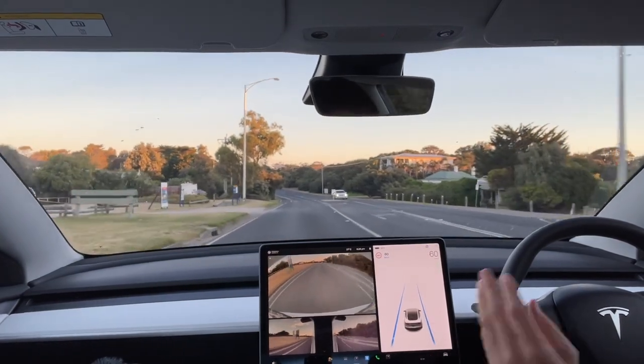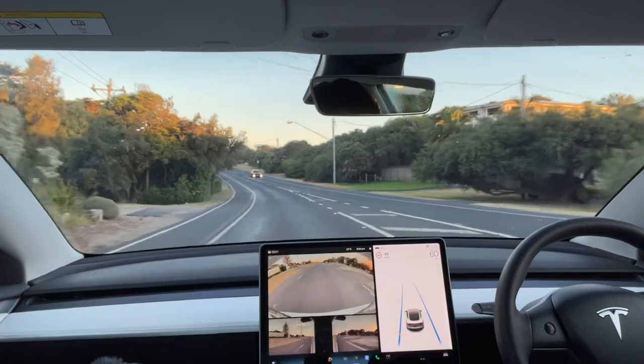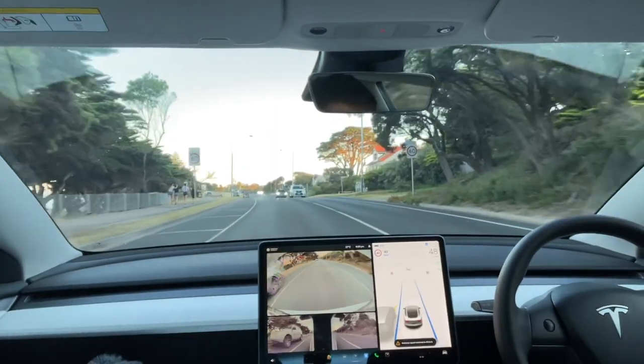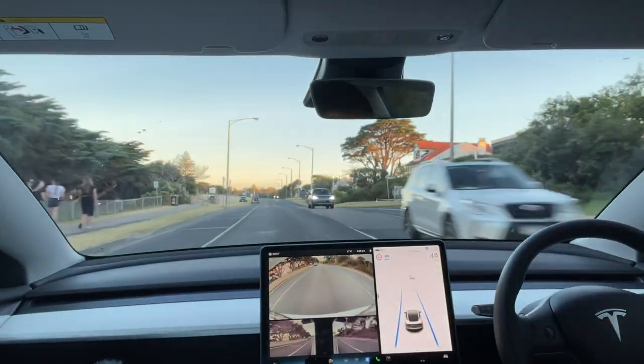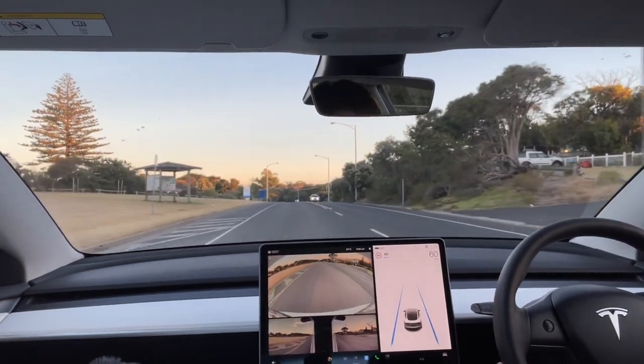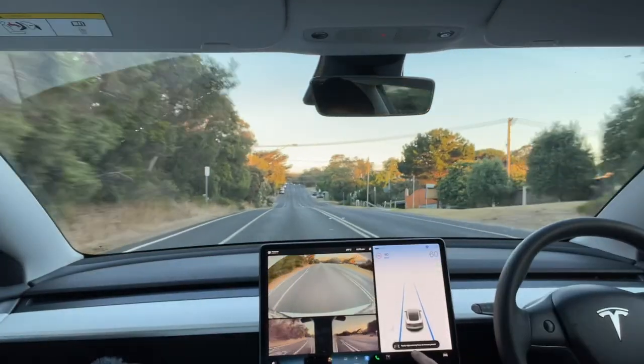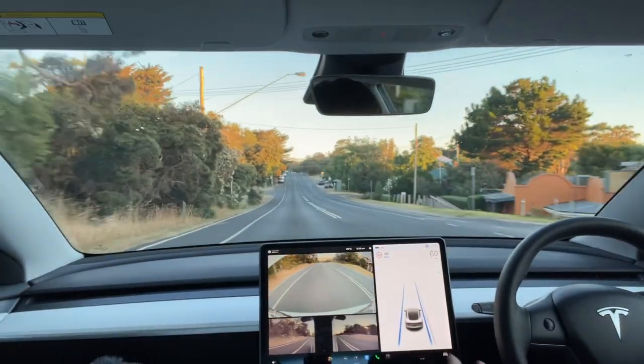Blue lines means we're in autopilot. We're just on a standard road — it's nice and quiet, which is good. We were actually in a 40 zone then and it accelerated us to 60, so sometimes it does get the speed limits incorrect, although it does a pretty good job.